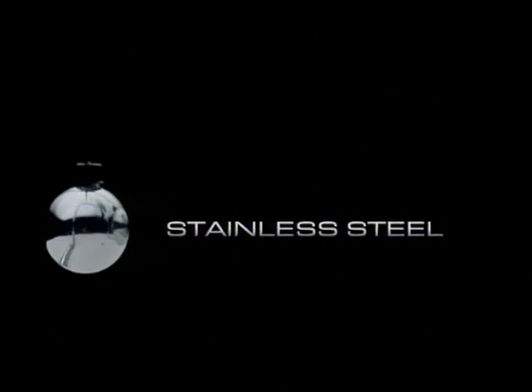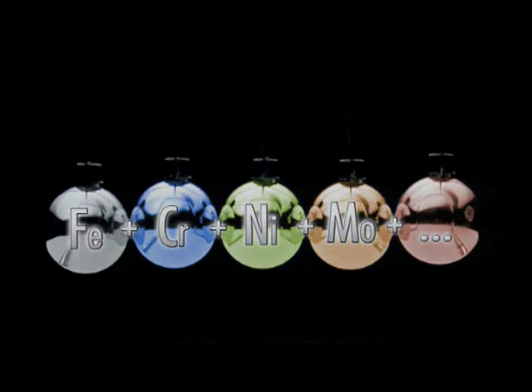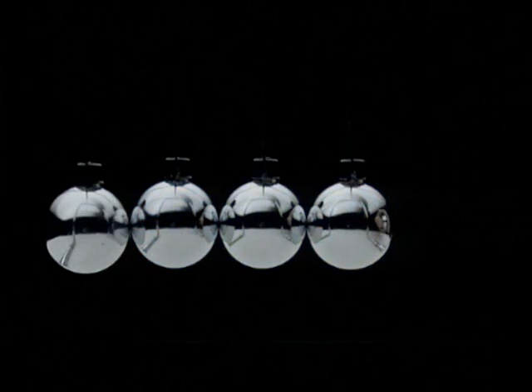Stainless steel unites iron and chromium together with nickel, molybdenum and other alloying elements. Stainless steel.